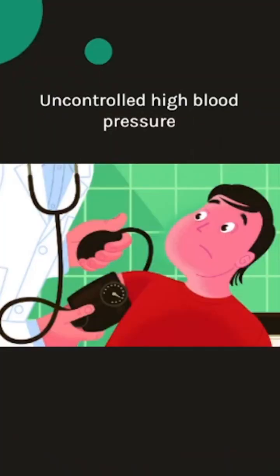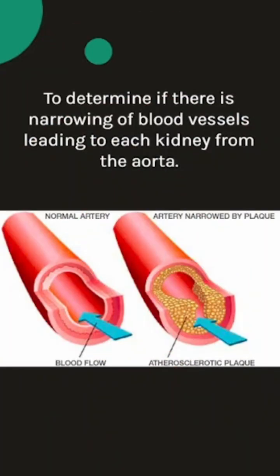When do doctors suggest this test? It is recommended for uncontrolled high blood pressure, to determine if there is narrowing of blood vessels leading to each kidney from the aorta.